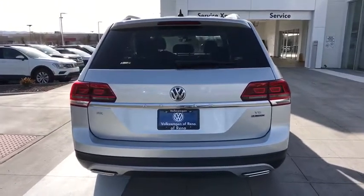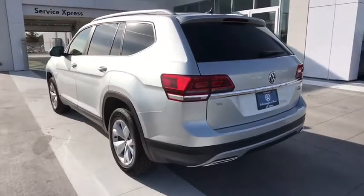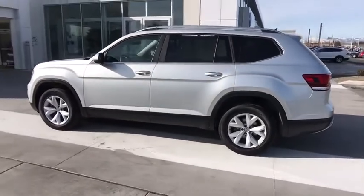Driver lumbar, adjustable steering wheel, aluminum wheels, front floor mat, cruise control, four-wheel disc brakes, ABS four-wheel, auto-off headlights, AM-FM stereo radio, rear defrost, fog lamps.